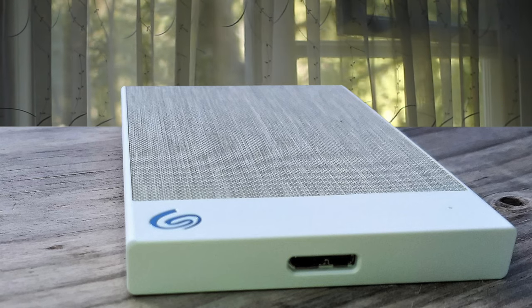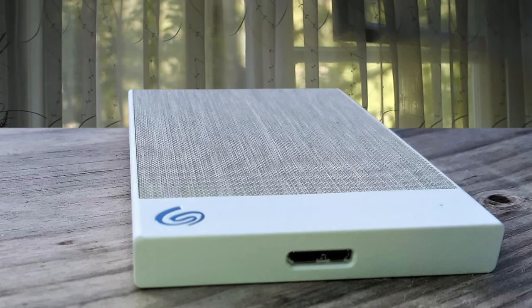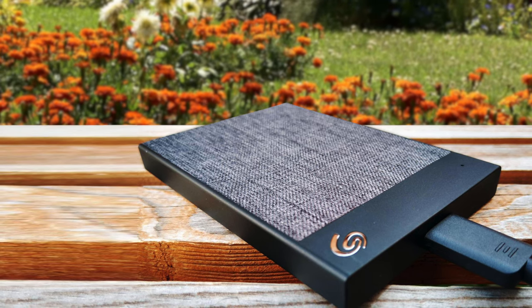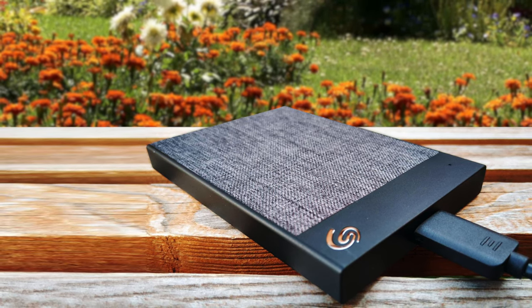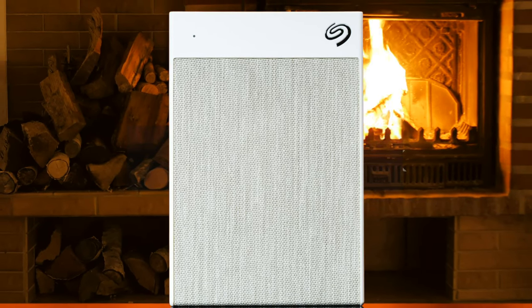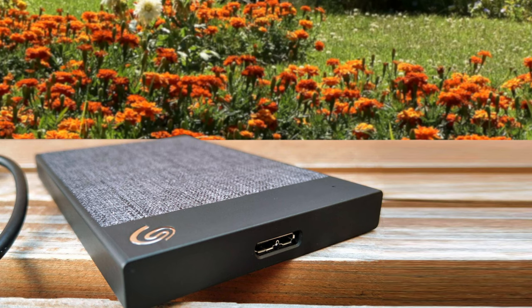The Seagate Backup Plus Ultra Touch is the latest in the popular Backup Plus line. This new drive is redesigned with a woven fabric pattern, offering a stylish take on portable drive designs. The drive comes in black or white and capacities of one or two terabytes. The drive leverages a USB 3.0 interface but has an adapter for USB-C ports. From a security perspective, the Seagate Backup Plus Ultra Touch has password protection and 256-bit AES hardware encryption.